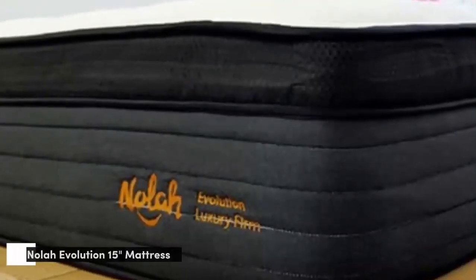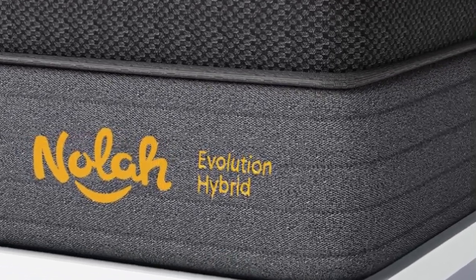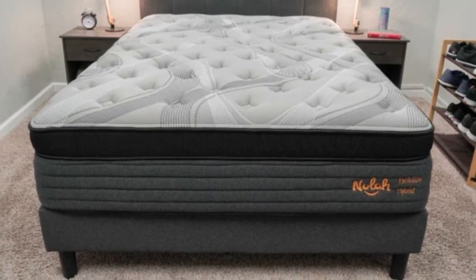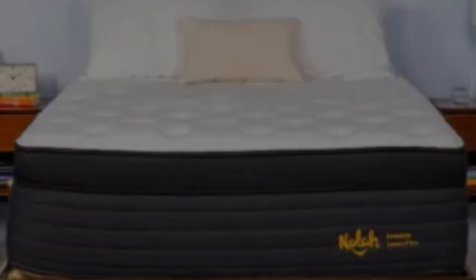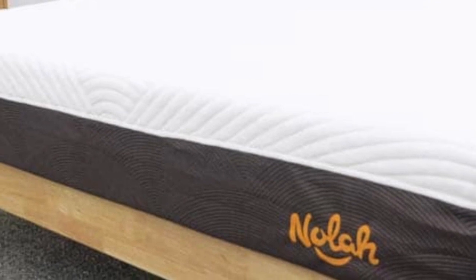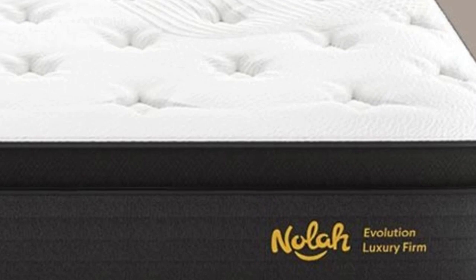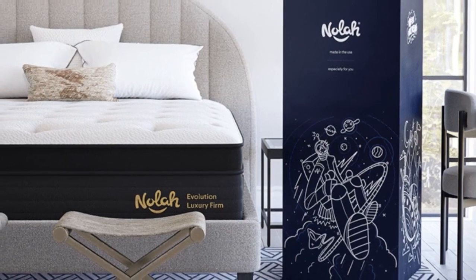Number 3. The NOLA Evolution 15 is a hybrid mattress that combines the contouring features of foam with the strong support of a coil system. The result is a bed that excelled in our pressure relief tests, making it ideal for sleepers with back pain and other people who experience painful buildup at night. How it performed: The Evolution 15 earned positive reviews from testers who normally run hot during sleep. The foam layers are engineered to draw heat away from the body, and the coil system enables air to circulate. The bed is available in three firmness options, making it suitable for various sleep positions and preferences.